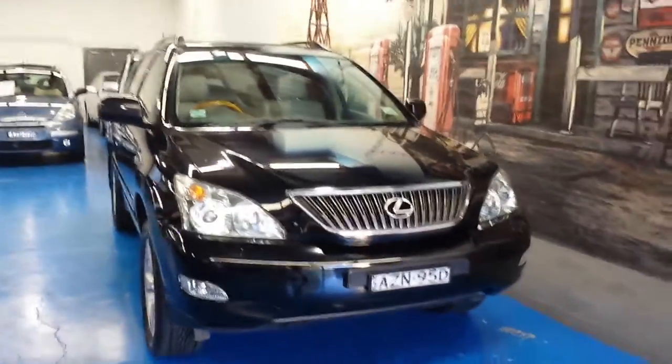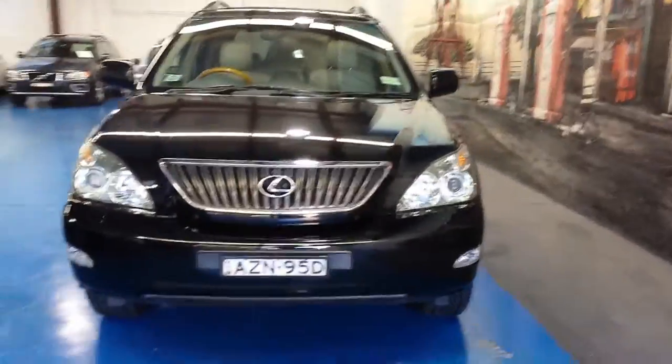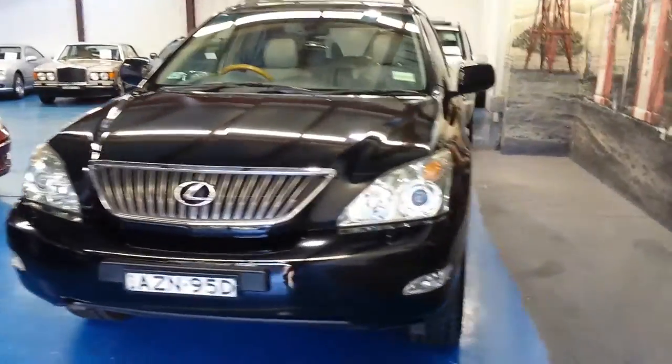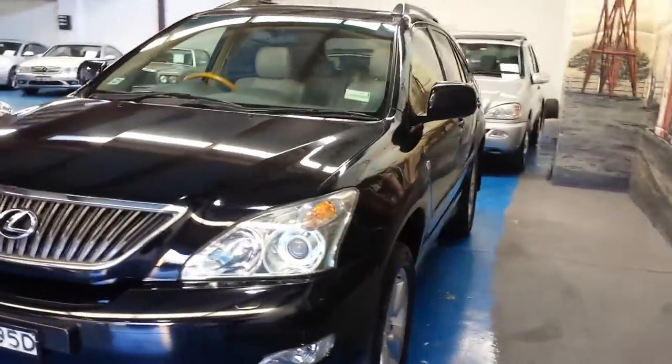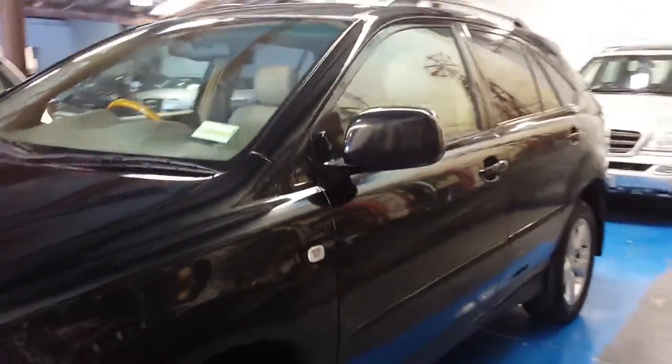G'day ladies and gentlemen, this is Richard from the Old Timer Car Centre down here in Marrickville, New South Wales. Today we've got a lovely 2005 Lexus RX 330 Sports Luxury, which was the top of the range.